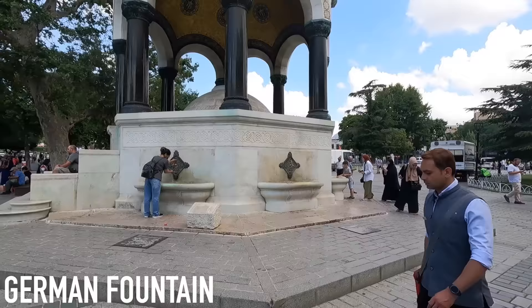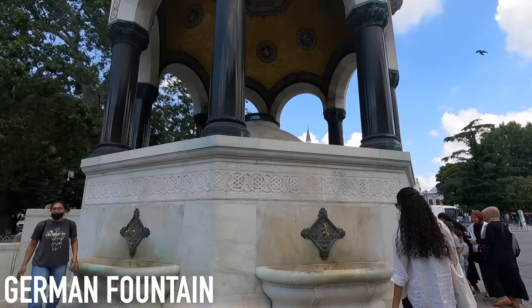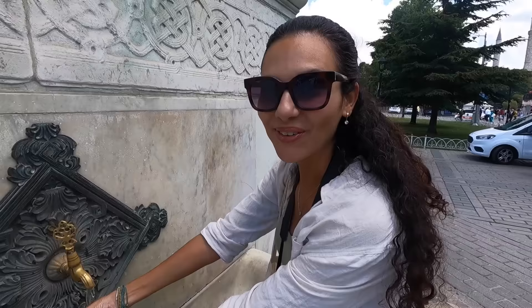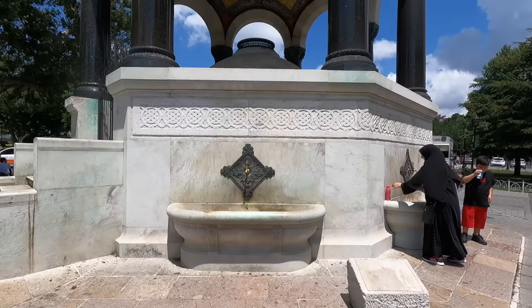There's another cool monument in the square — not as old, this is from 1895, it's called the German Fountain. The locals get water here — seems like pure water, people are drinking it. It's very cold, actually refreshing because it's a hot day today. Really nice designs in there. They built this because the Emperor of Germany at the time came here.